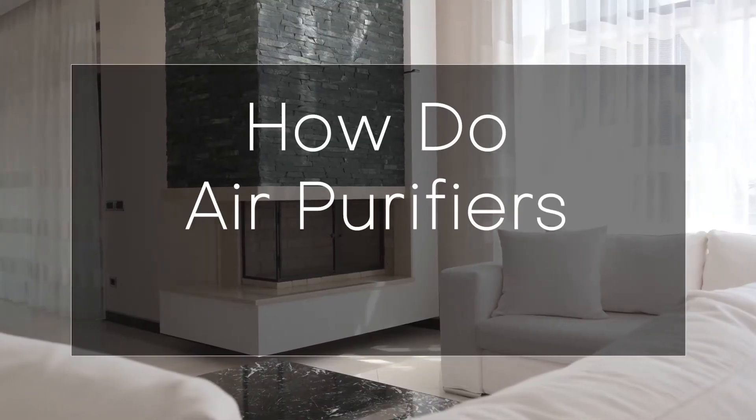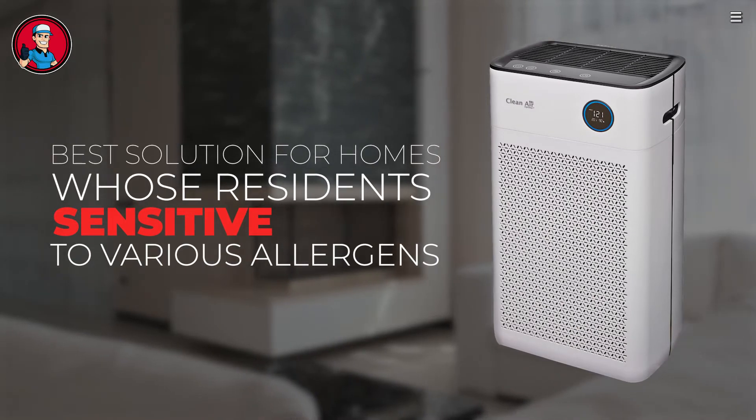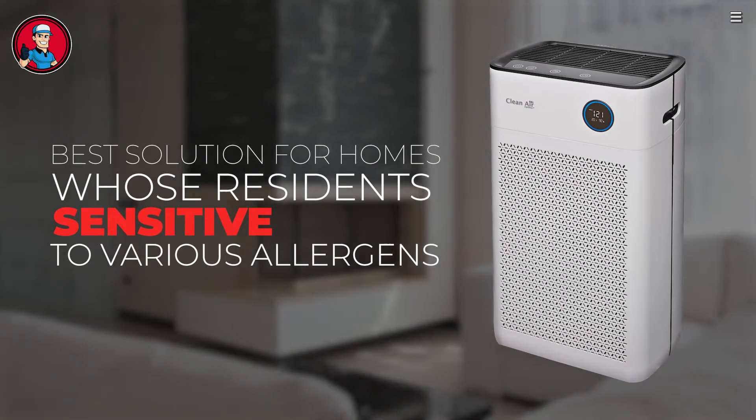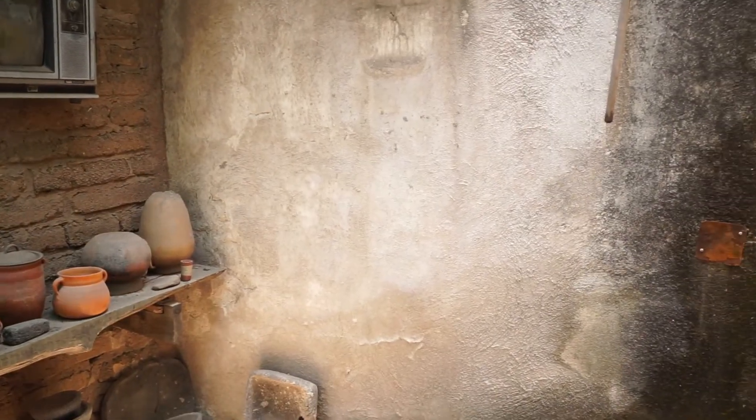So, how do air purifiers work? An air purifier is the best solution for homes whose residents are sensitive to various allergens — such as pollen, bacteria, smoke, pet dander, mold spores, viruses, and other pollutants — that cause damage to your lungs and immune system.